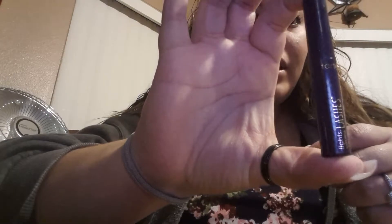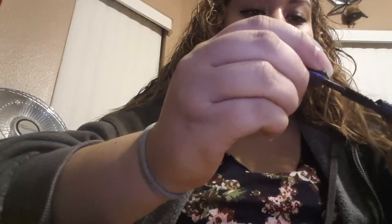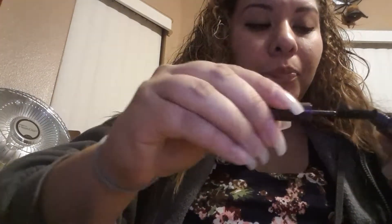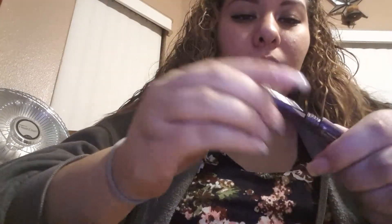I'll start off with this. This is a Tarte brand mascara. I love when they give me mascaras because I use a lot of makeup, so that's why this is really good for me. This is what the applicator looks like — it's kind of thick on top, but it doesn't apply very much.